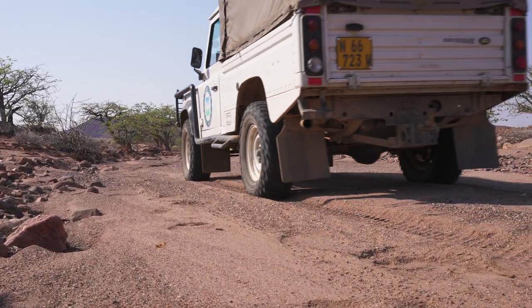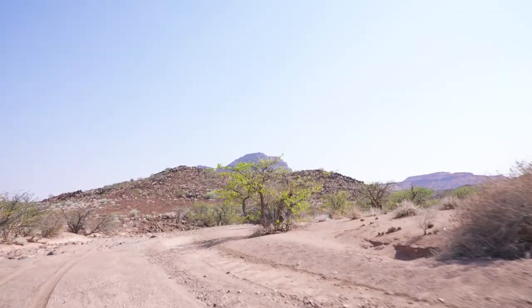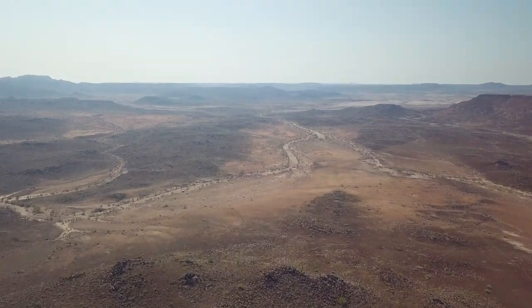For a couple of weeks of the year, flash floods pour down this riverbed — enough to sustain life in a particularly barren and hostile environment. It almost feels like Mars out here. The tracks are going this way.